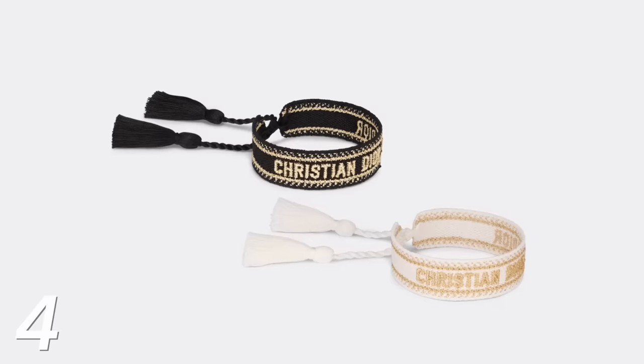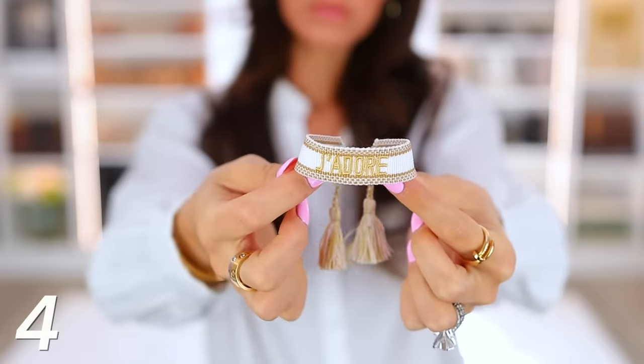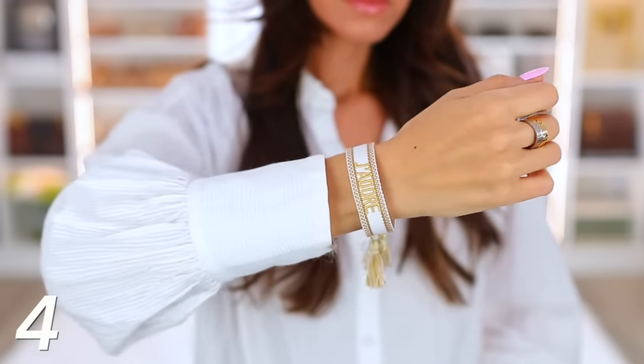Another really popular designer bracelet are the Dior friendship bracelets. This is a much more affordable one from Amazon — this one says J'adore instead of J'Dior. It's a textile or material piece and it's very adjustable. Because it is a material, it's a very comfortable bracelet that stacks really nicely with other pieces.